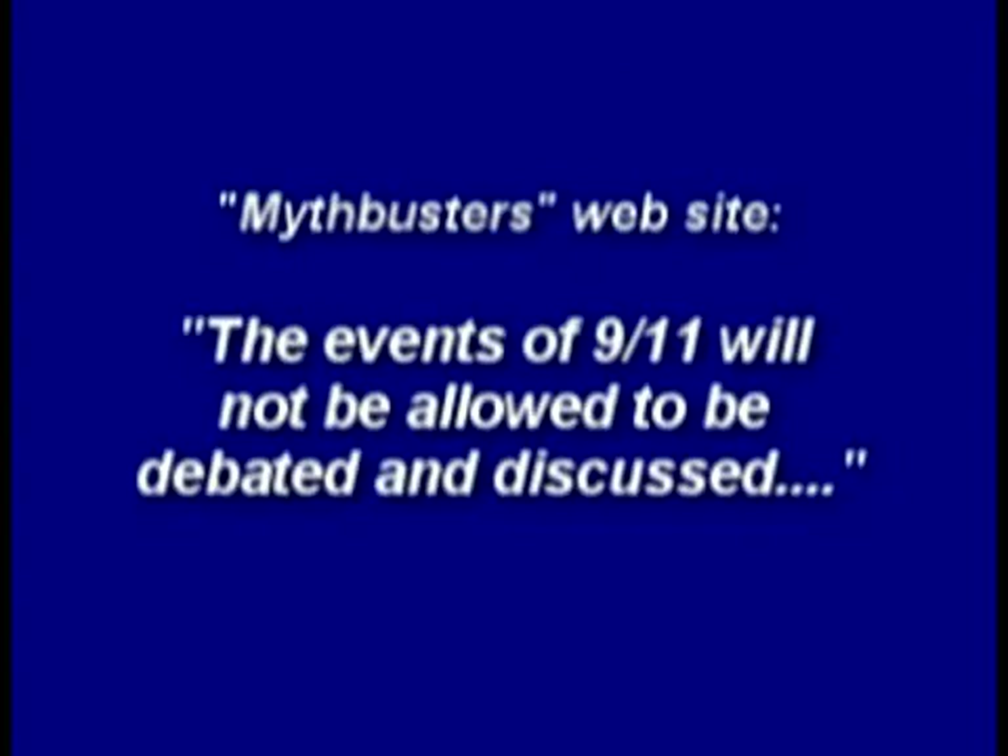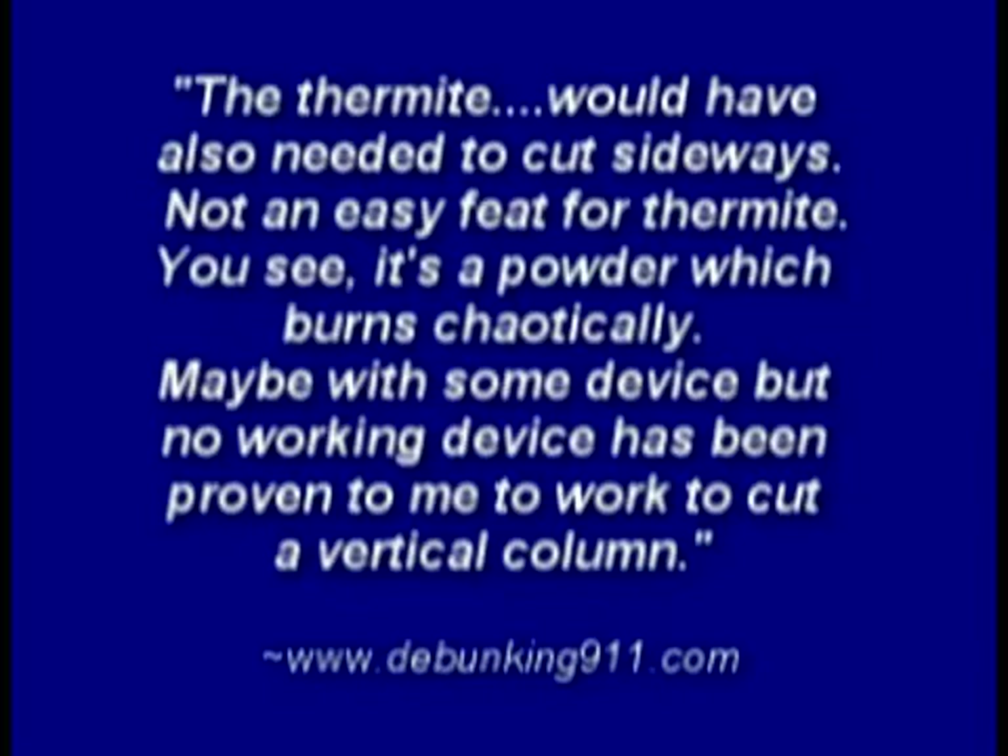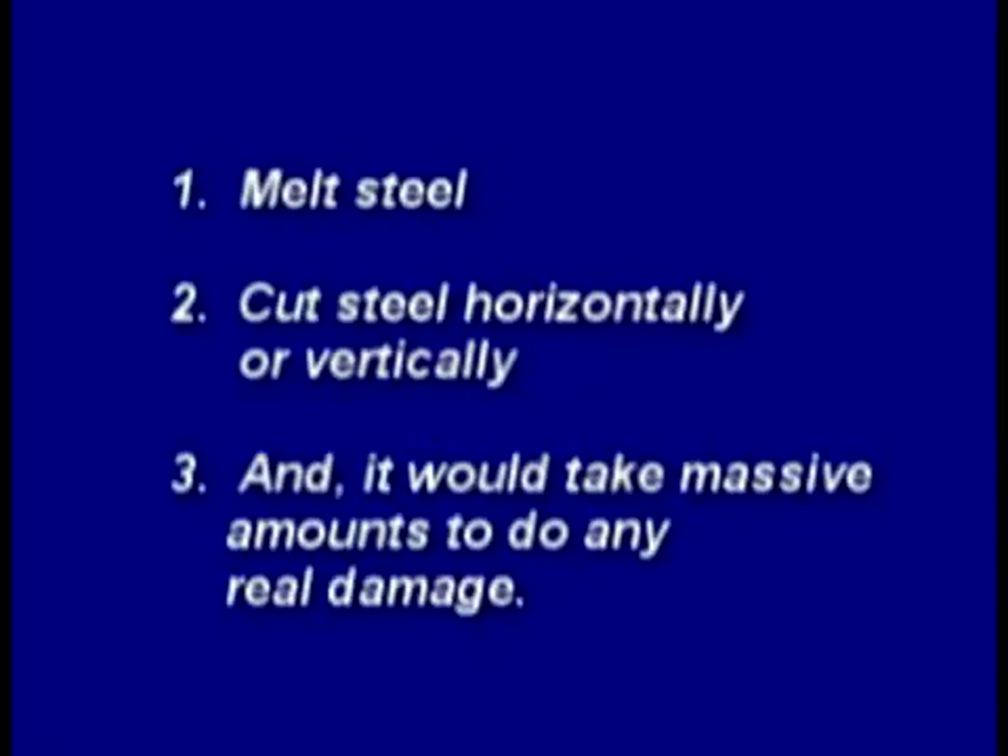Mythbusters said the events of 9-11 will not be allowed to be debated and discussed, and they barely managed to melt through the roof of a car with half a ton of thermite. Debunking websites say thermite would have also needed to cut sideways — not an easy feat, as it's a powder which burns chaotically. So we are led to believe that thermitic material cannot melt steel, cut steel horizontally or vertically, and would take massive amounts to do any real damage.